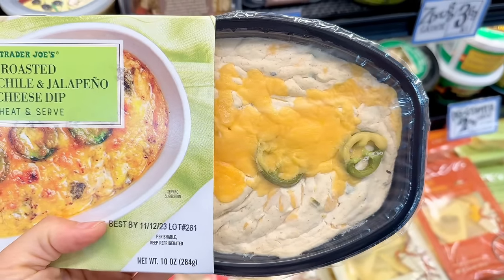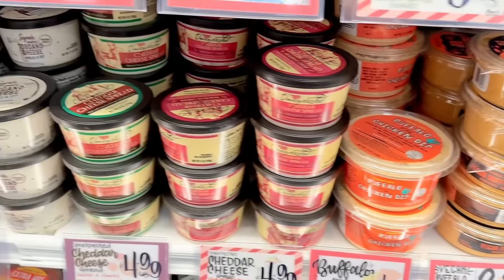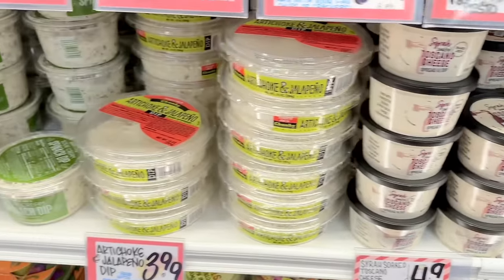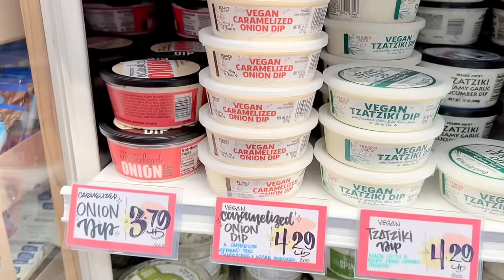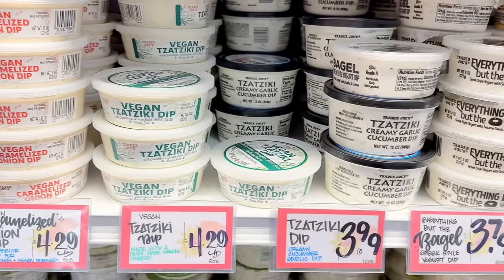The roasted hatch chili and jalapeño cheese dip both came out earlier this year and would be great for the holidays — both are $4.99. There are also lots of cheese spreads, including the unexpected cheddar ones and the Sartori Toscano cheese spread, which are seasonal. You can't go wrong with the spinach dips. There are also two onion dips — one vegan — and the tzatziki dips have both a regular and vegan option.